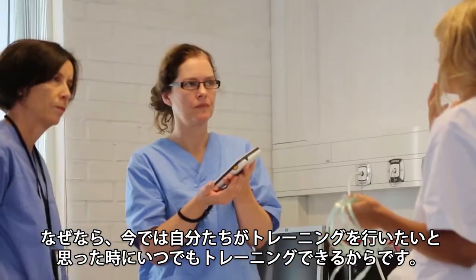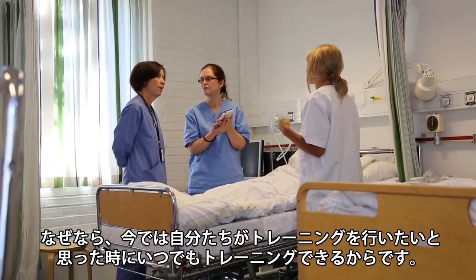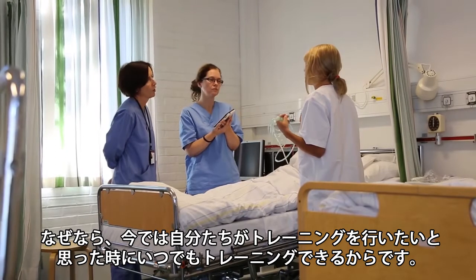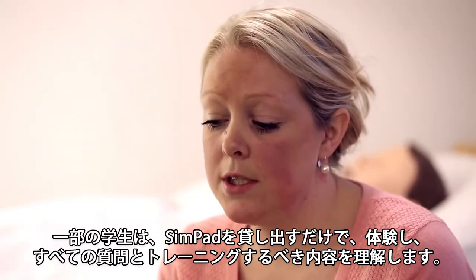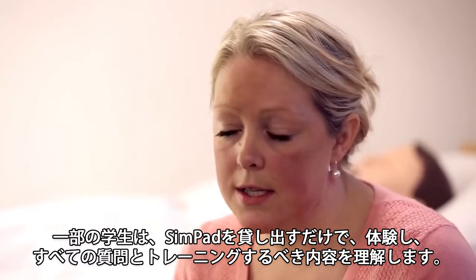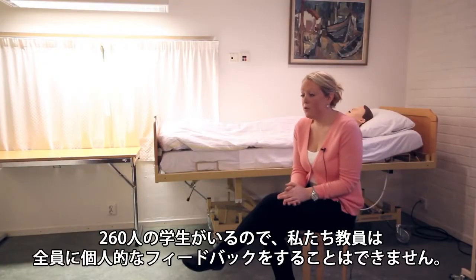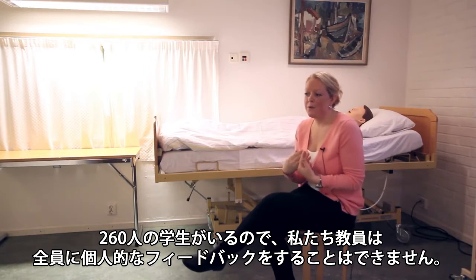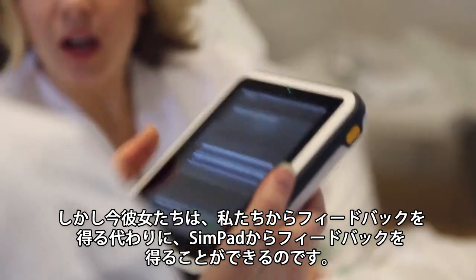It improves their confidence because now they can do it whenever they want, and they can do it on their own terms. They can do it alone if they want to. Some of the students are actually just loaning the SimPad and going through it, seeing all the questions and rehearsing. And some of them are testing each other. We have 260 students, so we can't give everyone that personal feedback. But now they can actually get it from the SimPad instead of from us.